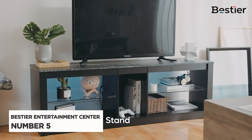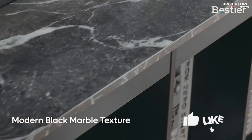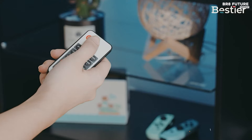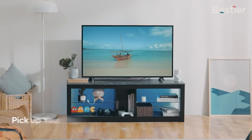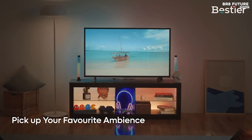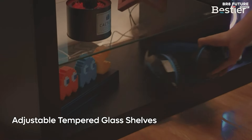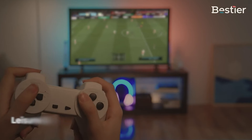The Bestier Entertainment Center LED Gaming TV Stand is a modern and stylish addition to any living room or bedroom, weighing in at 46 pounds. Designed with gamers in mind, this rectangular stand features vibrant RGB LED lights with up to 22 display modes, perfect for creating an engaging atmosphere for occasions like birthdays, family gatherings, or home parties. Measuring 55 inches in length, 13.8 inches in width, and 18.5 inches in height, this TV stand includes tempered glass shelves that add a touch of elegance.